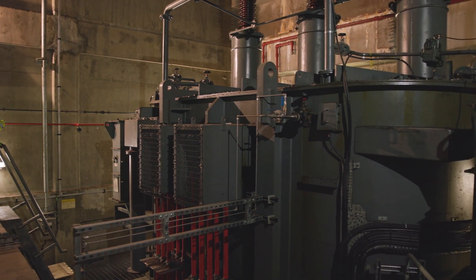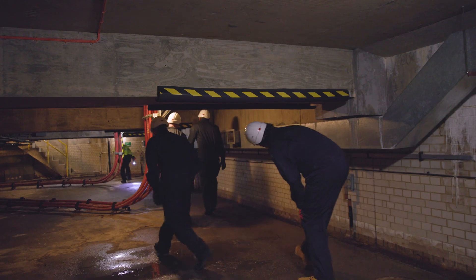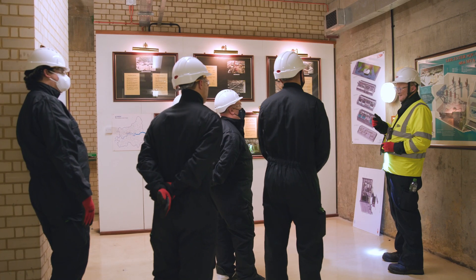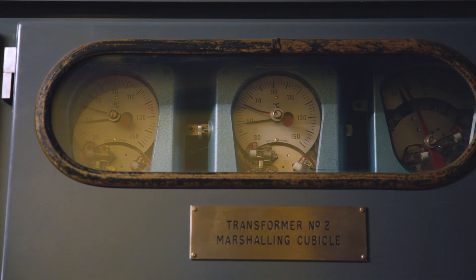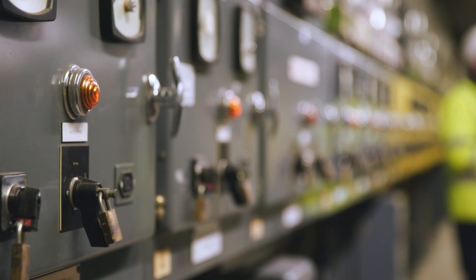It's going to take us approximately two years to replace each of the three transformers, and they're going to be done consecutively. Those three transformers are basically coming to the end of their usual life — they've worked really hard for us, providing heat, power, wealth and life for 30-odd years. Now it's our chance to replace them.